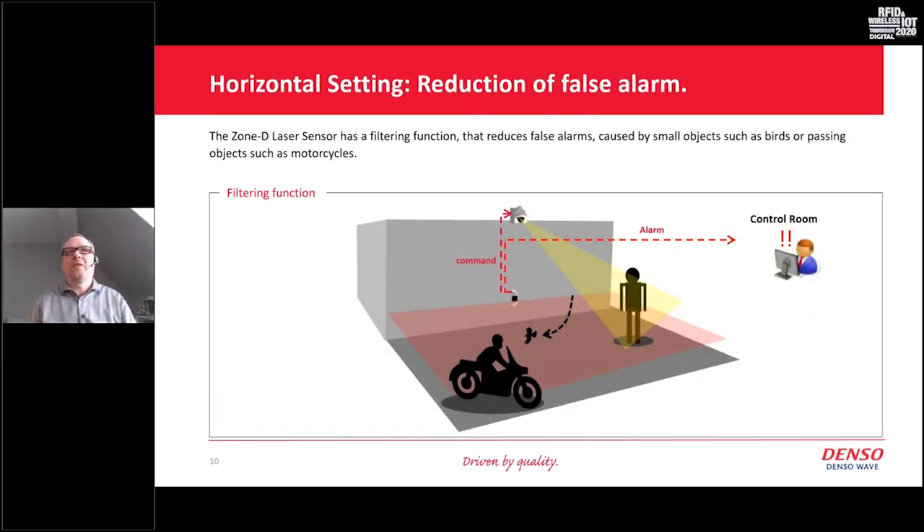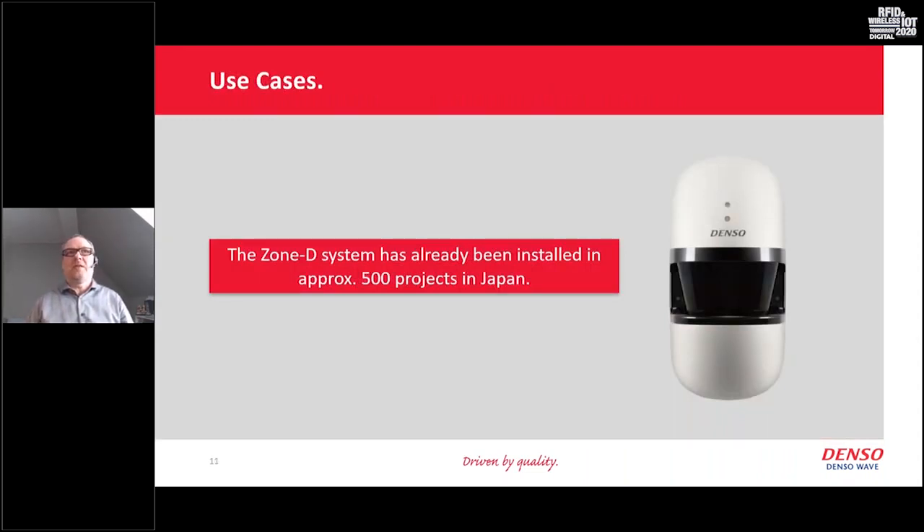In a vertical mount situation with a PTZ camera and control room, we can use the filtering function to set a certain minimum size for objects we want to track. If an animal, bird, or cat moves through the laser, we don't want an alarm — the filter ensures we only detect humans, cars, motorcycles, and similar-sized objects. This is one of the biggest functionalities we have. At the moment we have approximately 500 projects in Japan where the Zone D laser sensor is working and in operation.